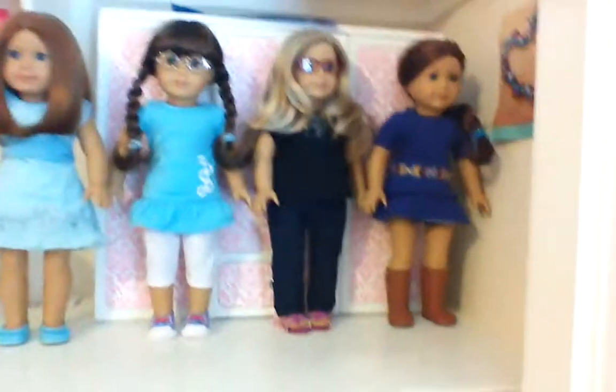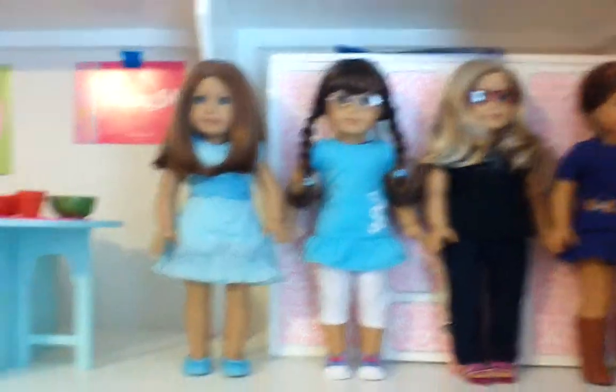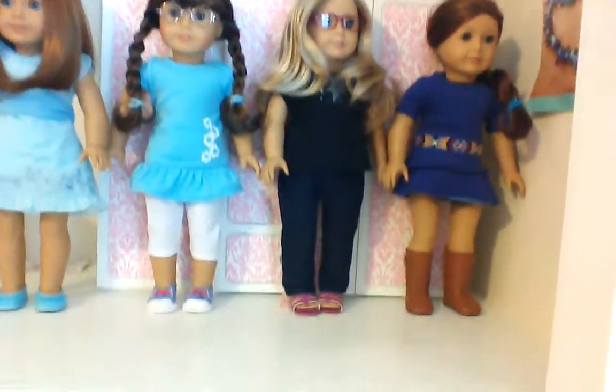Hello, so I have all four of my dolls lined up here — Emily, Molly, Lauren, and then I'm deciding whether the fourth one is called Lauren or Maya, and then Sage.